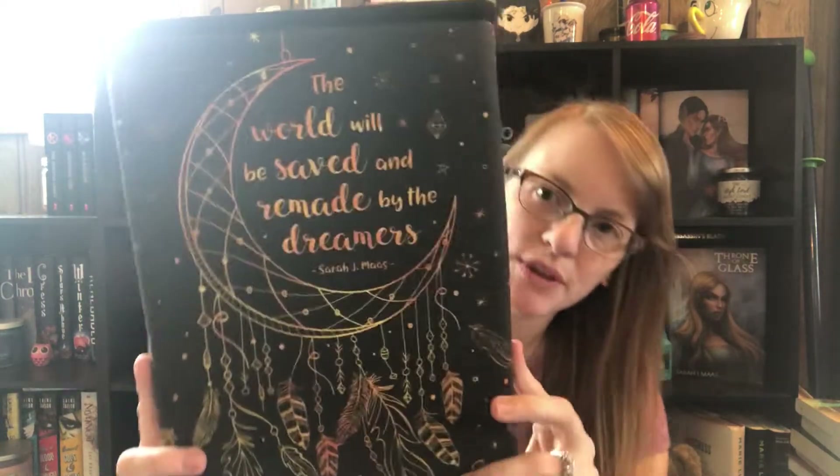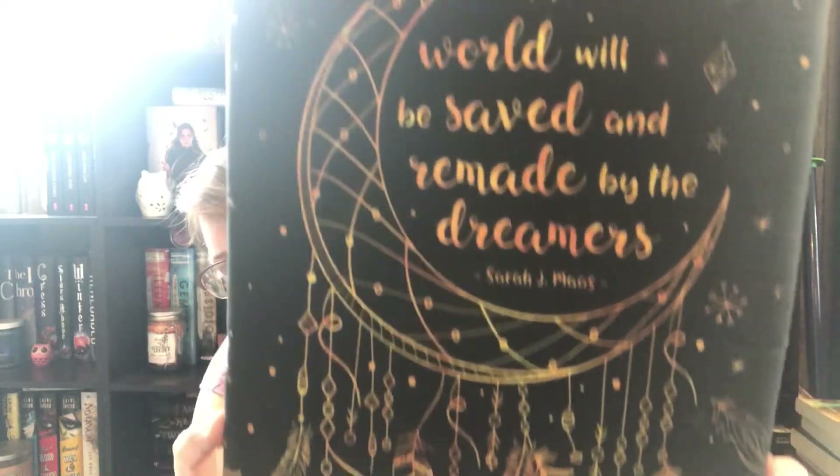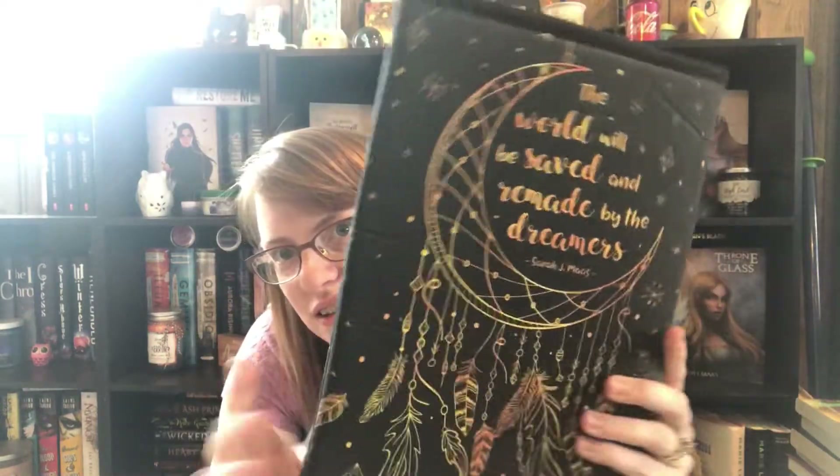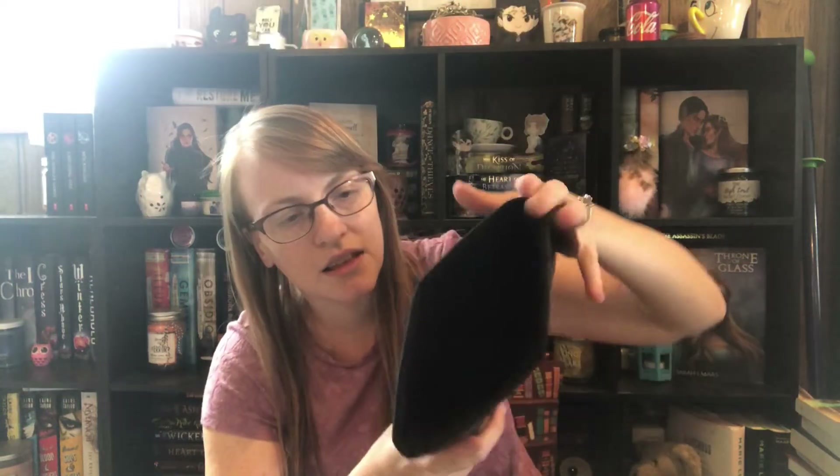Then the other one is Throne of Glass themed and it says 'the world will be saved and remade by the dreamers.' Look how stunning that is — look at the dreamcatcher design. It is front and back and has black on the inside. It's so pretty, I love it.